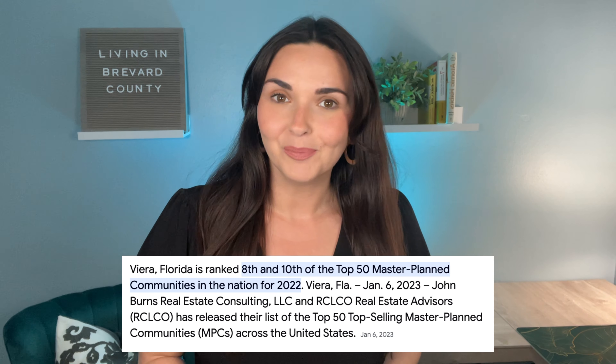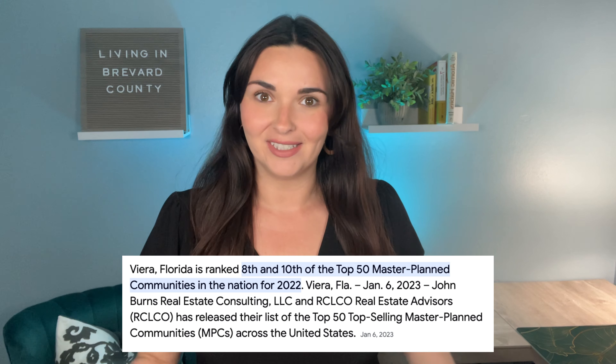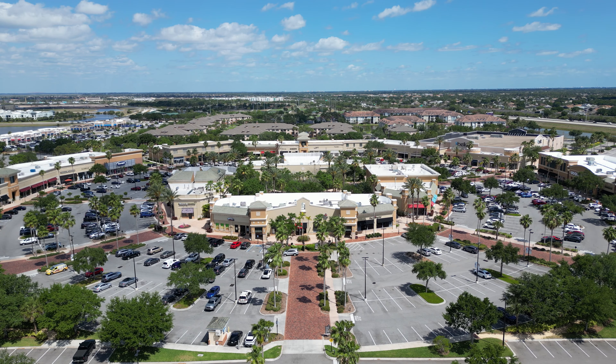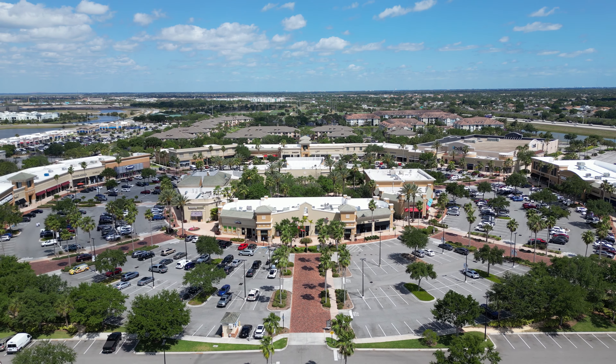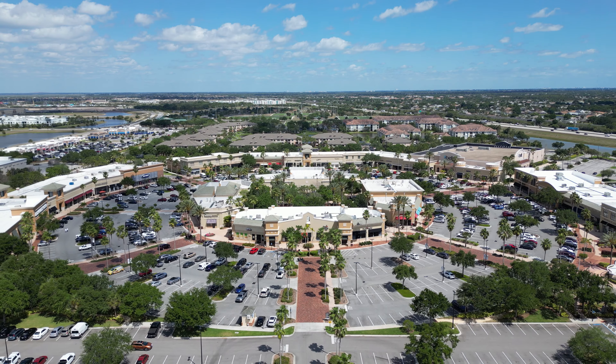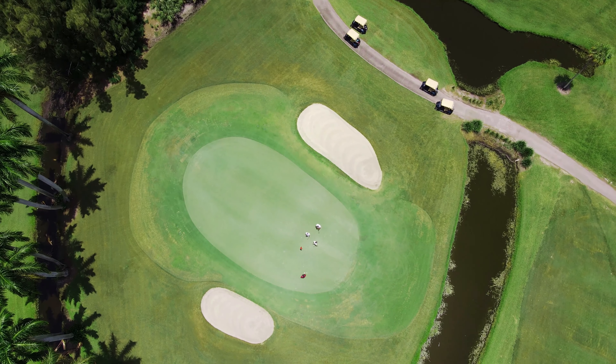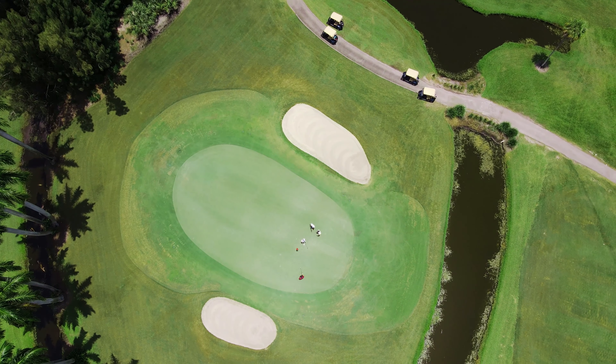What makes this community stand out is that it is in Vieira, Florida, which is in the top 10 master-planned communities in the United States. Vieira is centrally located in Brevard County — 20 minutes to the beach and one hour from Orlando. In Vieira, you'll find many amenities such as the Avenue Vieira, an open-air mall with tons of shopping and restaurants. There are plenty of places to golf close by, including the Duran golf course located right in Vieira. I have a video all about everything you need to know about Vieira, which I'll link in the description below.